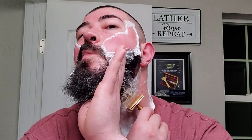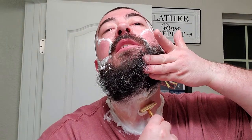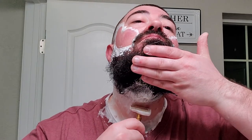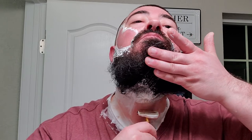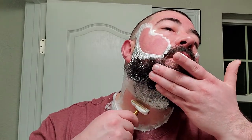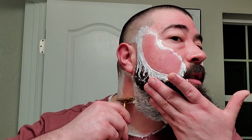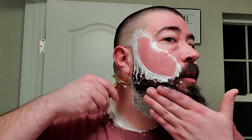Moment of truth - that didn't feel too bad at all. You can definitely hear it. For the most part it's pretty smooth, not really tugging a whole lot. I do feel it here and there like it'll catch a stubborn hair or something, but overall it feels pretty smooth. Let's see how I feel after this pass - do a little feel around and see how we did.